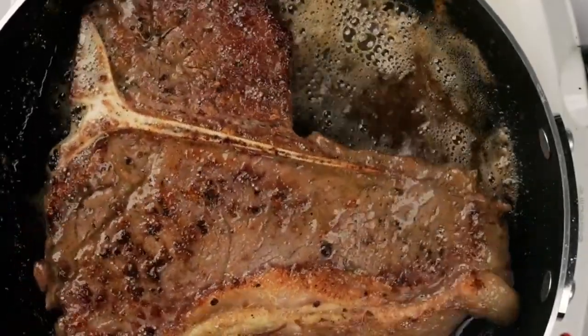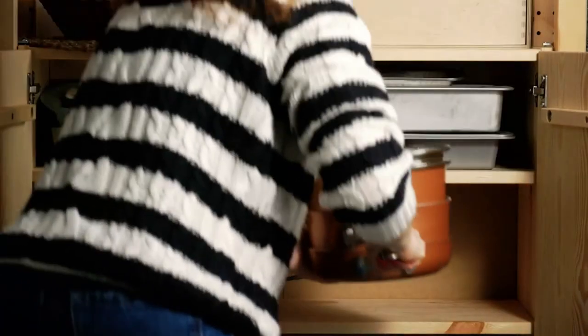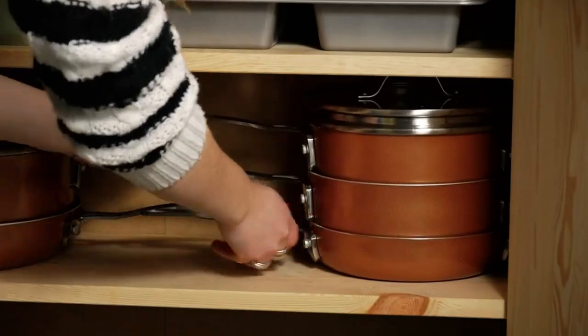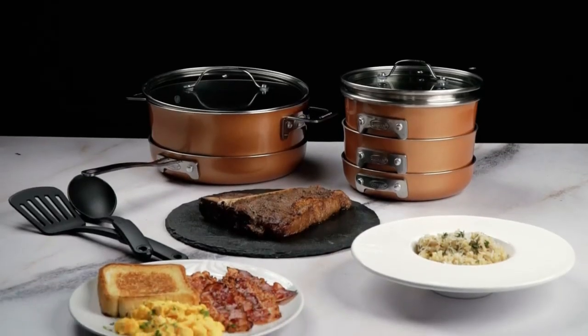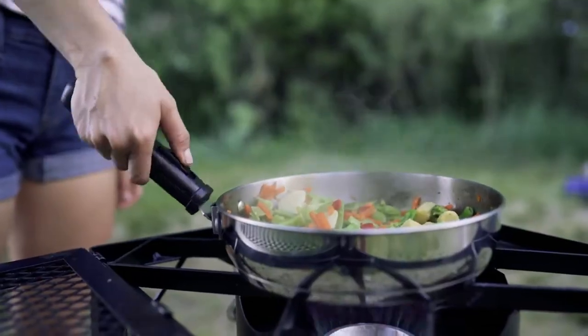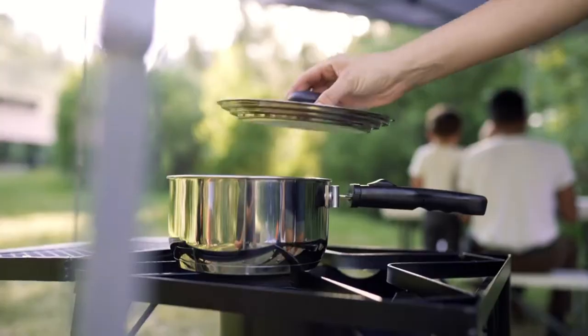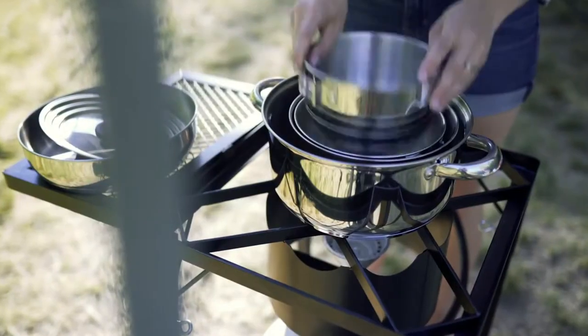Your RV is your special abode away from home, so you need supplies to make a perfect home-cooked meal. You need the right set of pans and pots to cook your favorite food with ease. The best RV cookware should have a compact storage solution, cook efficiently, and be easy to clean. If you're looking for an RV cookware, I have selected 12 cookwares that I think will make your RV travel more fun and convenient.